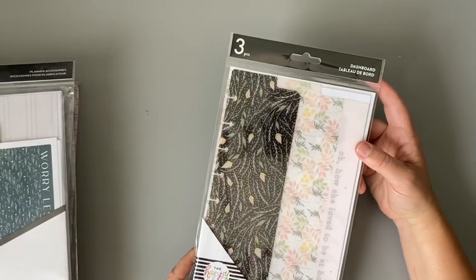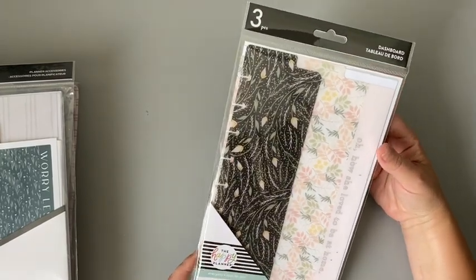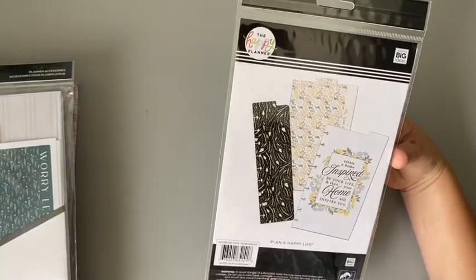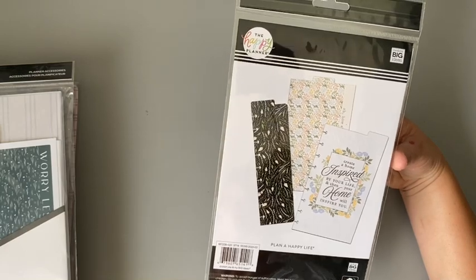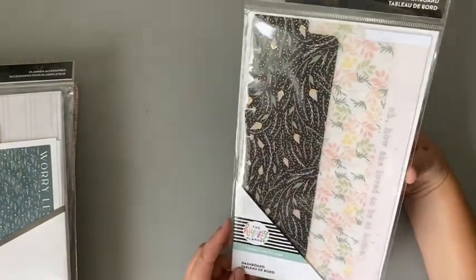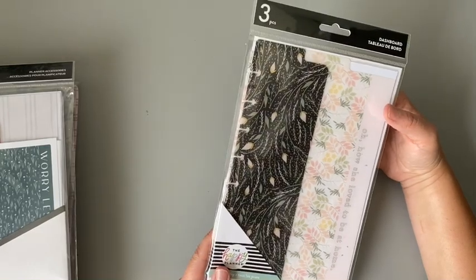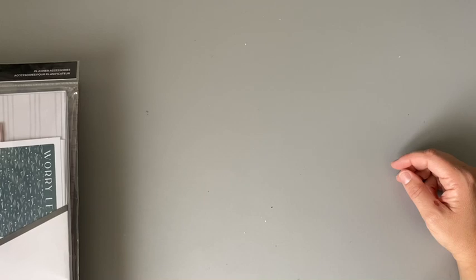I got a three-piece dashboard package — I think it's classic size, though it probably fits either. These are something I could always use. They were only $3.67 with the discount, which was great. Then there's also the Homebody dashboard set.